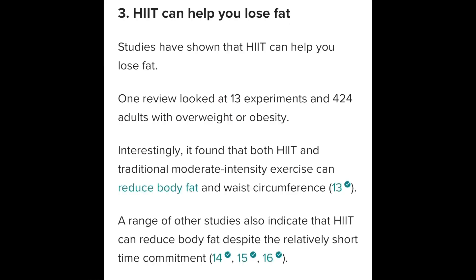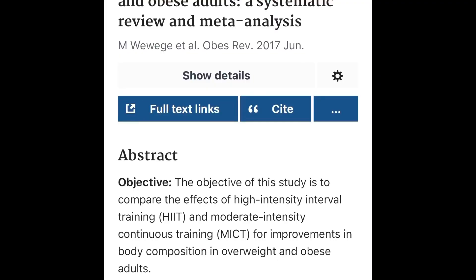Benefit three: HIIT can help you lose fat. Even though HIIT is a shorter workout, it is very effective in burning fat. In a study published by M. Wewege in 2017, an experiment was done on 424 overweight or obese people, and it showed that HIIT can reduce body fat and waist circumference. Various studies done in 2015, 2017, and as late as 2021 all indicate that HIIT can reduce fat despite the short time commitment of the workout.